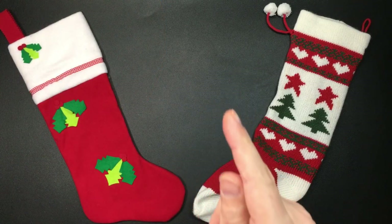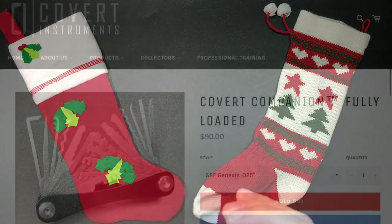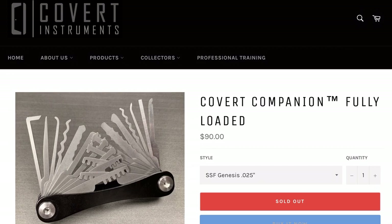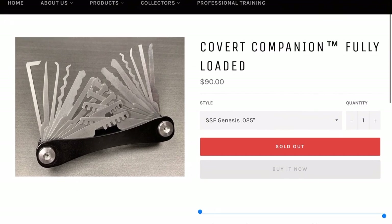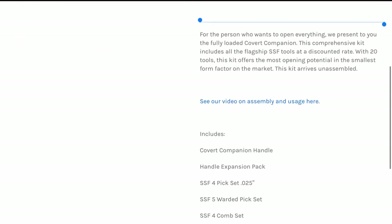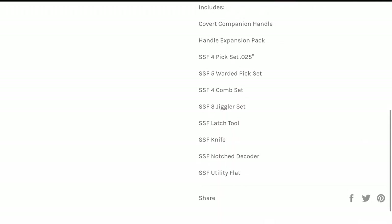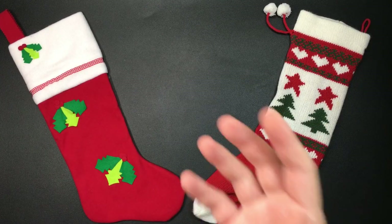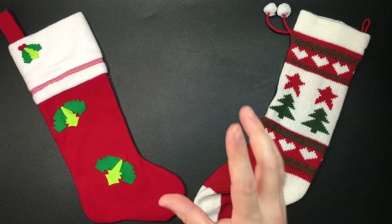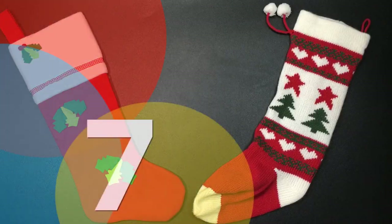Next up is something I don't actually have but is the gift to buy if you're feeling really generous — Covert Instruments' Covert Companion. It's been out of stock for a while, but anybody into lock picking will know about this tool, courtesy of the Lockpicking Lawyer and his business partners. It's not cheap, coming in at 74 euros 24, about 67 pounds, or 90 US dollars on the website, but it's really the hot product of 2020 in lock sport.